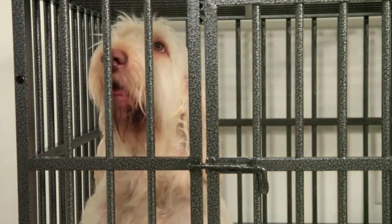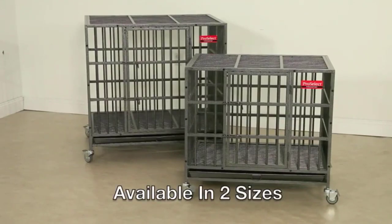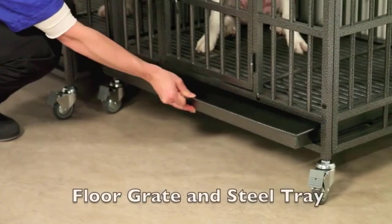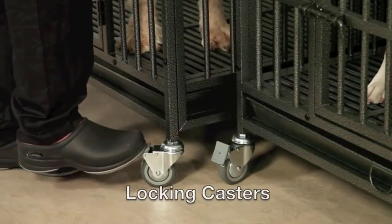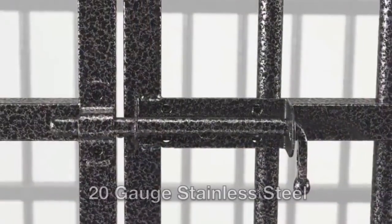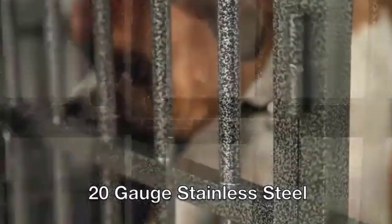The ProSelect Empire Dog Cage gives your dog enough space to move around in, and the cage itself can move around too, thanks to casters which are easily attached to the bottom corners. You can use the cage with or without the wheels, depending on your needs. Mobility is excellent with the wheels, and removing them adds extra stability to the cage.